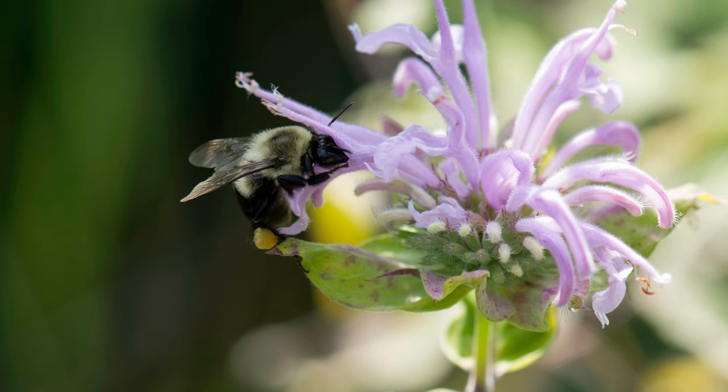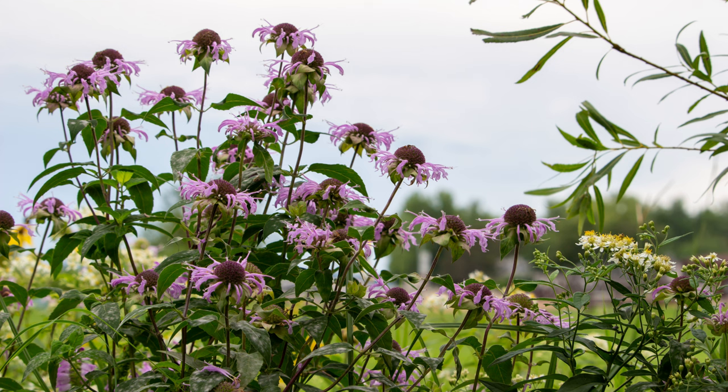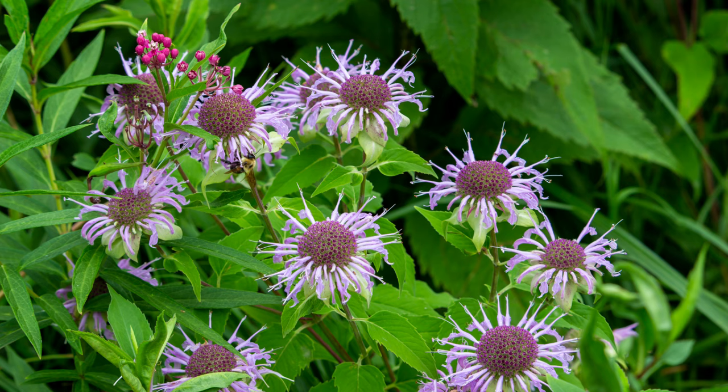Wild bergamot is also a favorite among bees and butterflies, hence its other name bee balm. It is considered a weed by some due to its aggressive growth habit — it spreads through rhizomes and can quickly take over a garden if not controlled. Historically it was introduced to gardens for its beauty and medicinal properties, but soon became a nuisance due to its ability to spread rapidly.